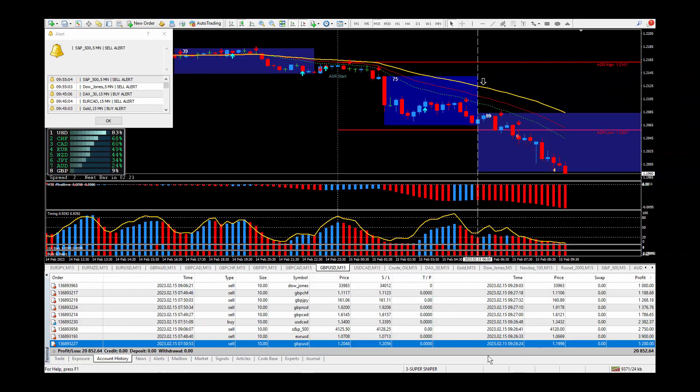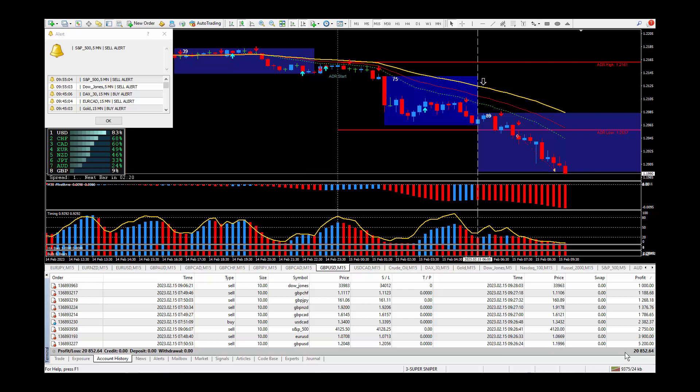Another great day of trading using my Super Sniper system. I knew it was going to be over 200 pips and ticks. I added up all the pips and ticks and the grand total came to 271 pips and ticks, and all of those ended up paying out $20,852.